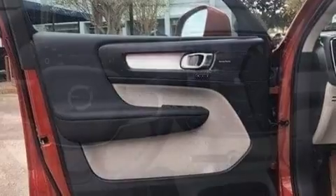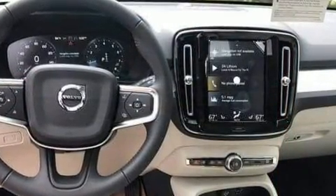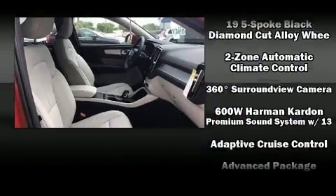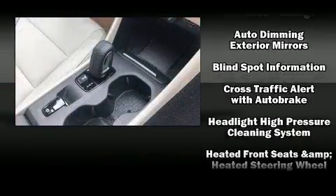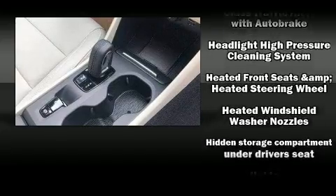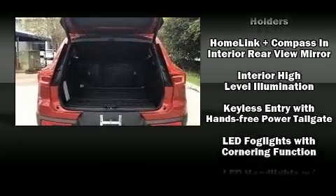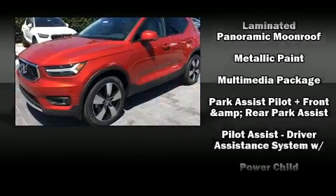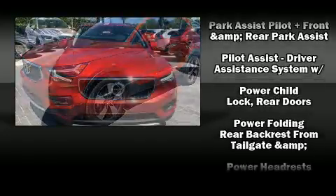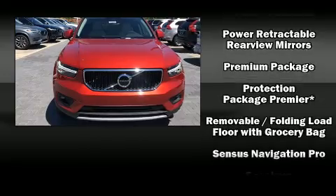Volvo ensures the safety and security of its passengers with equipment such as dual front impact airbags, front and side impact airbags, traction control, brake assist, anti-whiplash front head restraints, a security system, an emergency communication system, and four-wheel disc brakes with ABS. With electronic stability control supplementing mechanical systems, you'll maintain precise command of the roadway.